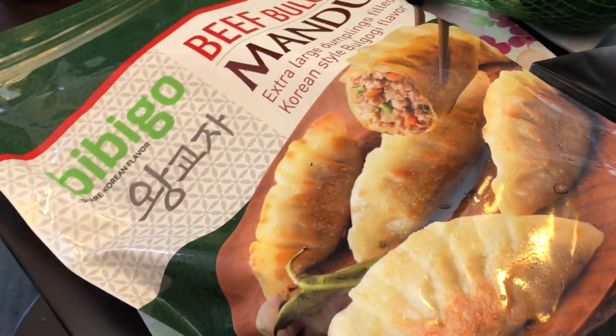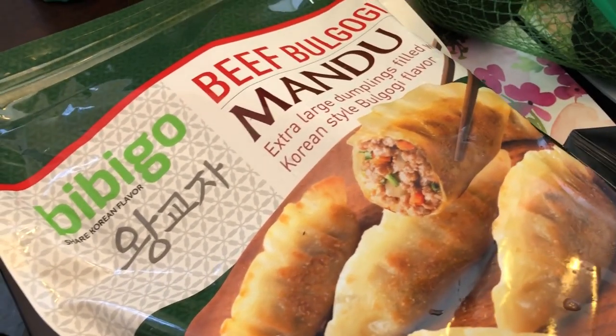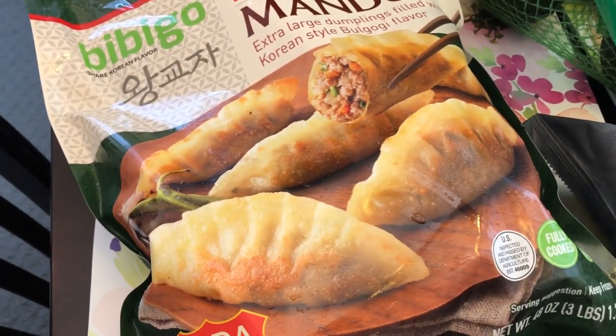And then they had these beef mandu on sale. Howard and I really like these a lot, and they were on sale for I think $7.99.